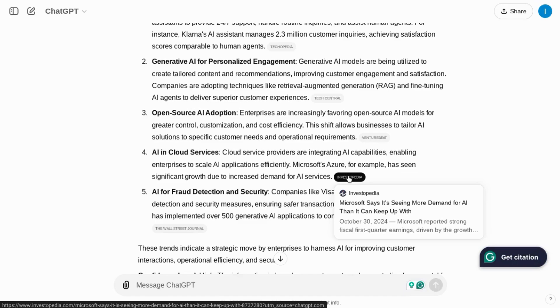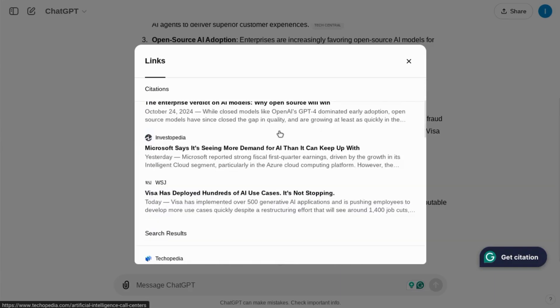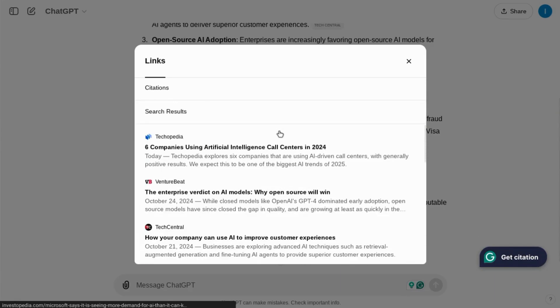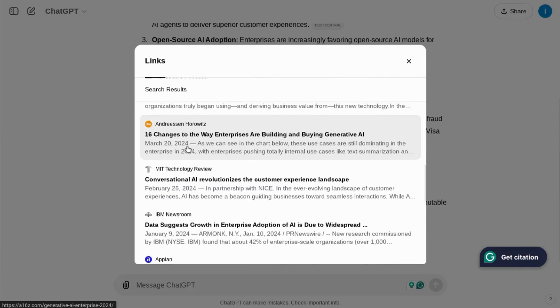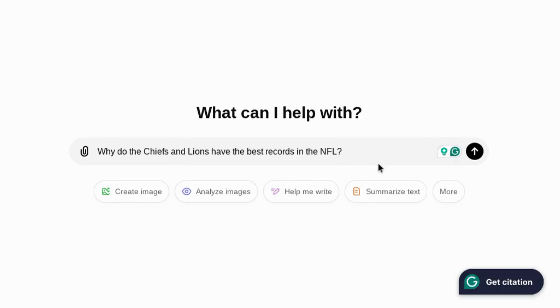These seem to be credible resources as well. You can go to the bottom where it lists the sources, click it, and it'll show you more results with more recent updated results at the top. If we scroll down, we can see that there are some older sources cited. We're going to try another example. We're on NFL.com looking at the standings, and we see that the Kansas City Chiefs and the Detroit Lions have the best records, so we'll try this prompt: 'Why do the Chiefs and the Lions have the best records in the NFL?'